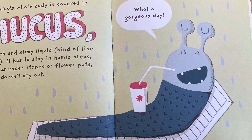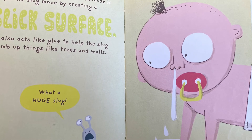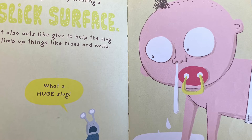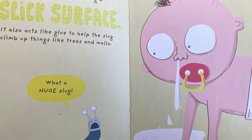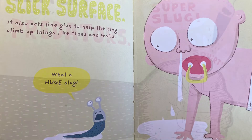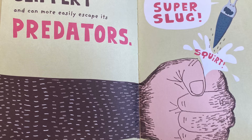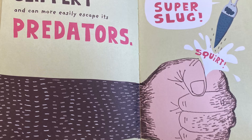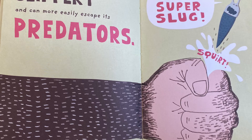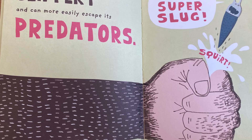What a gorgeous day! The mucus is very important because it helps the slug move by creating a slick surface. It also acts like a glue to help the slug climb up things like trees and walls. What a huge slug! When it senses danger, the slug produces extra mucus so it becomes more slippery and can easily escape predators. Haha! I can fly! It's me, Super Slug! Squirt!